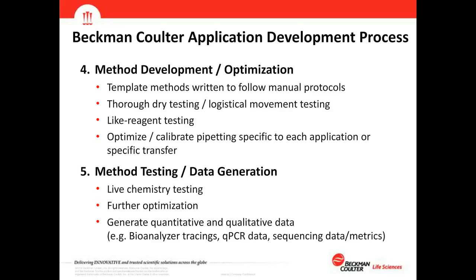Following optimization, we move into live chemistry testing — running real kits with real chemistry and real samples. If needed after data is generated, we continue optimization that sometimes only becomes apparent when using actual chemistry and fine-tune the method until we achieve the results we're looking for. We determine those results based on quantitative and qualitative data such as bioanalyzer traces, qPCR data, and downstream sequencing data and sequencing metrics.